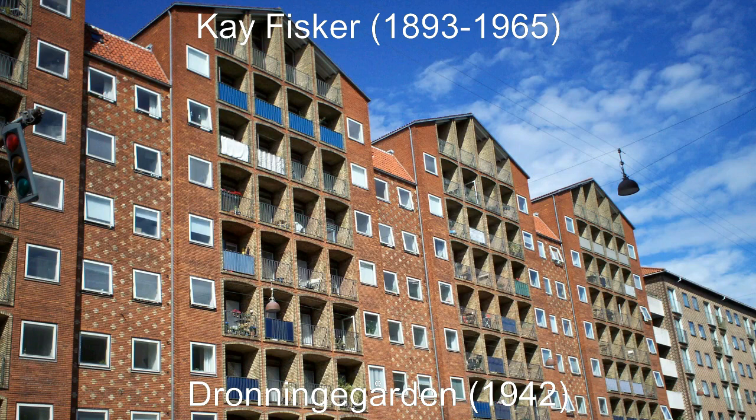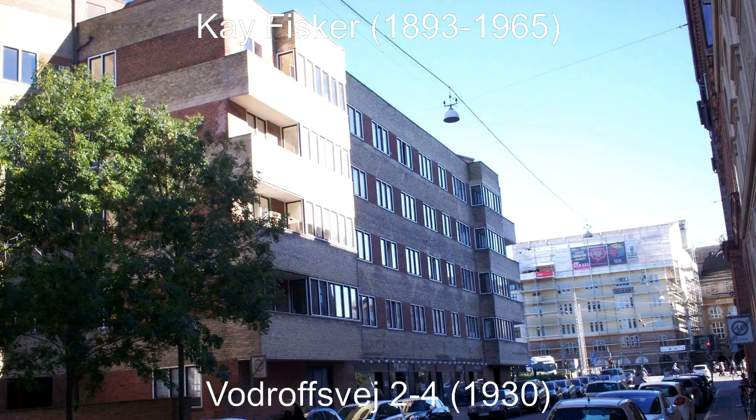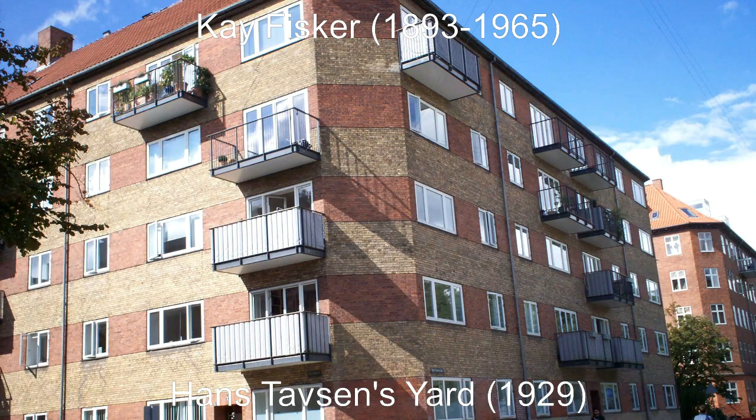Typical features here are the avoidance of cantilevered balconies, instead using a pigeonhole approach, and the mix of yellow and red bricks. The mix of red and yellow bricks can be traced all the way back to their first collaboration. The horizontal bands of red follow the windows and yellow the spaces in between. This was a feature copied from Fisker's earlier project together with Nye.